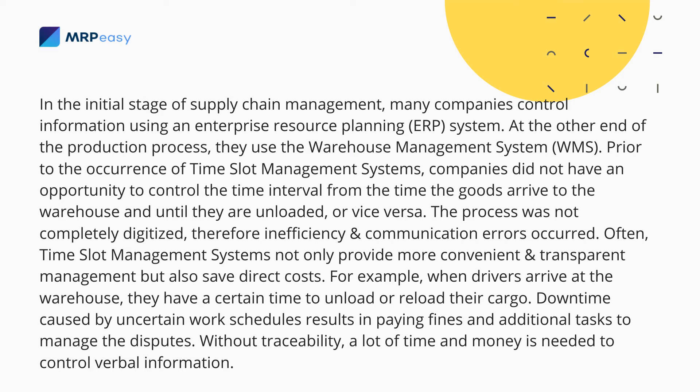Prior to the occurrence of time slot management systems, companies did not have an opportunity to control the time interval from when goods arrive at the warehouse until they are unloaded, or vice versa. The process was not completely digitized, and therefore inefficiency and communication errors occurred.